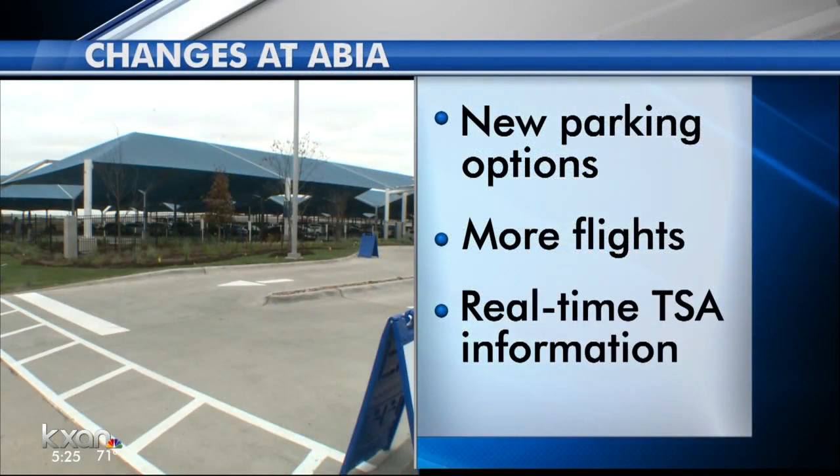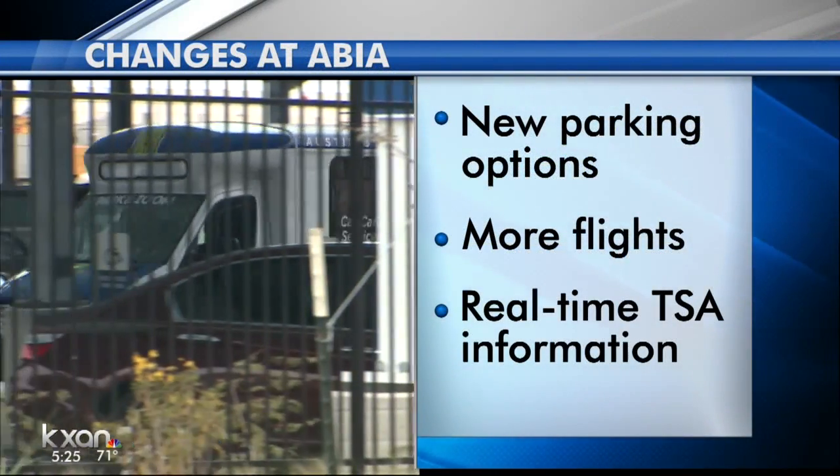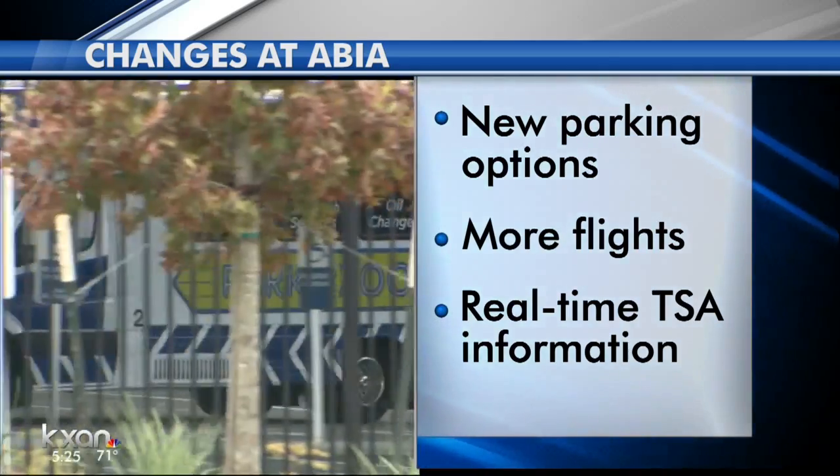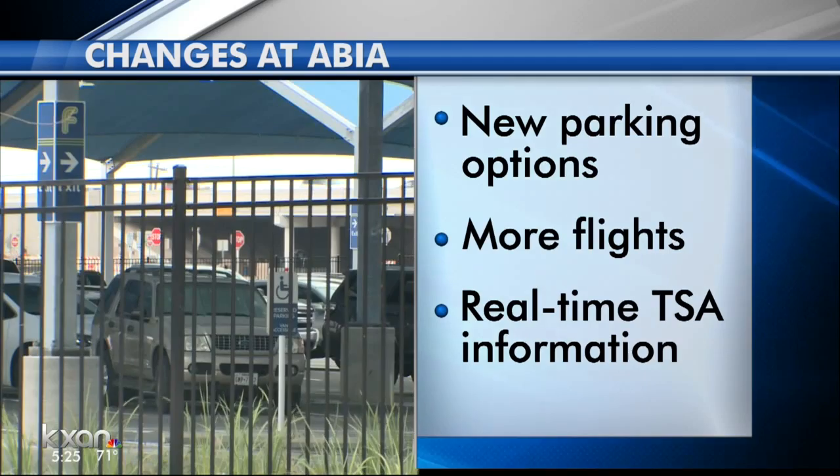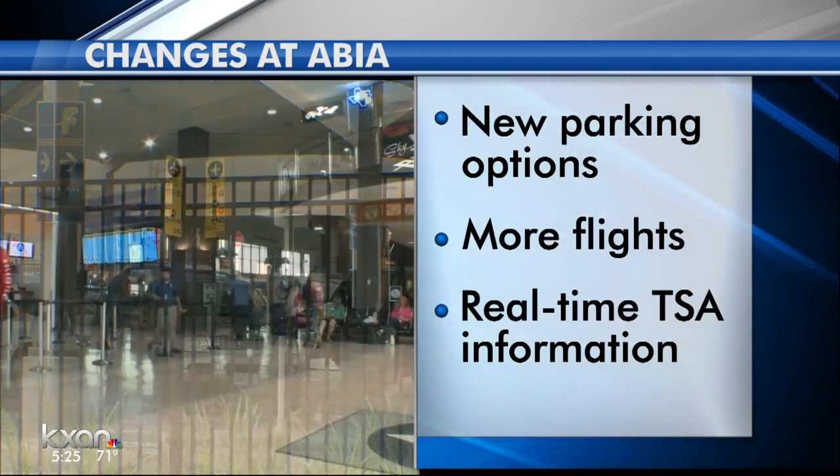You'll be noticing some changes if you'll be flying out of ABIA for the holidays. Airport officials tell us there are new parking options like the recently opened Park & Zoom. It's a 2,000-space covered facility. There are also about 500 new public use spaces on the top level of garage number one.